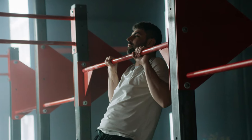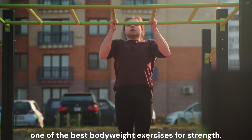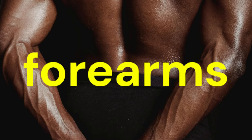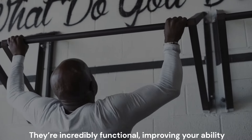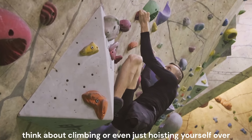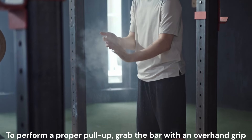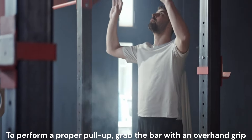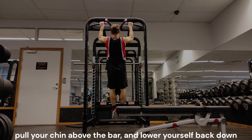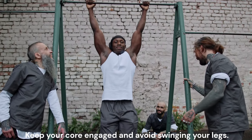Moving on, we have pull-ups — one of the best bodyweight exercises for strength. Pull-ups work your back, biceps, and forearms. They're incredibly functional, improving your ability to pull yourself up. Think about climbing, or even just hoisting yourself over a high ledge. To perform a proper pull-up, grab the bar with an overhand grip, pull your chin above the bar, and lower yourself back down with control. Keep your core engaged and avoid swinging your legs.